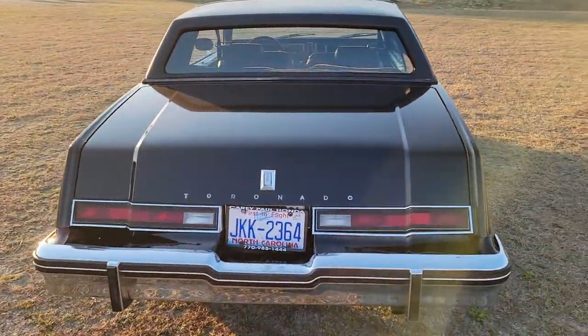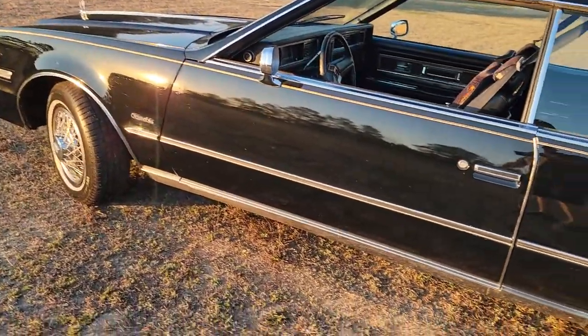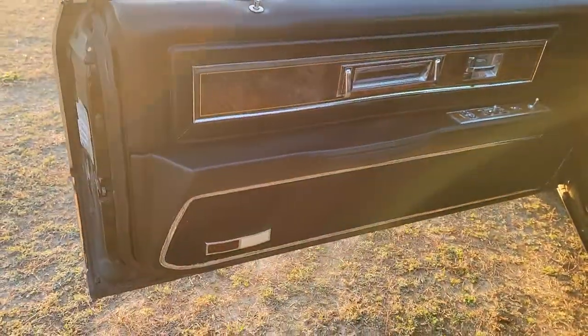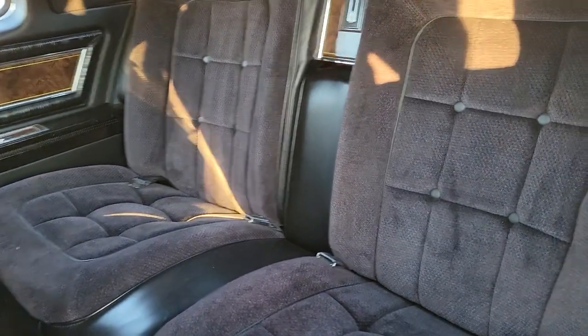I think they ran this body style until either '85 or '86 or something like that. It does have the big, long, heavy doors, but this one opens nice — doesn't drop an inch when you open the door or anything like that.